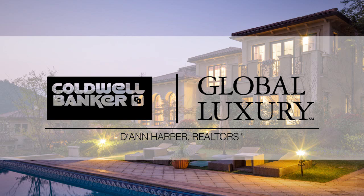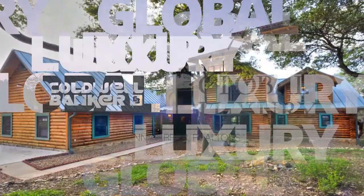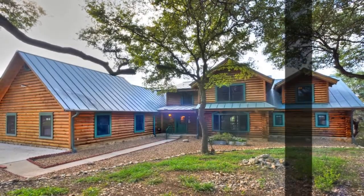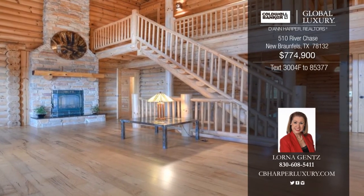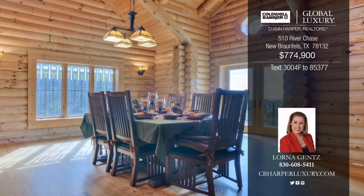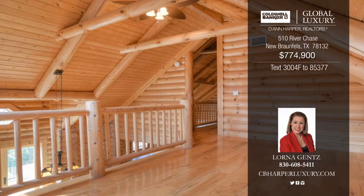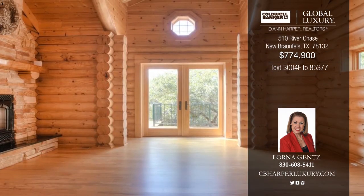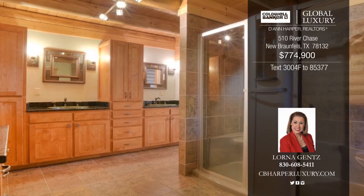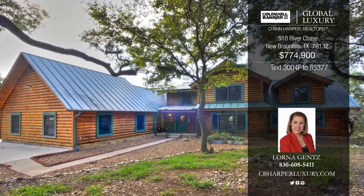We begin our show today with a look at the homes in our global luxury division. Fall in love with this drop-dead gorgeous five-bedroom, three-and-a-half bath log home featuring soaring ceilings, handcrafted saddle-notched corners, brown logs, and hickory hardwoods throughout. The gourmet kitchen is set to impress with a deep copper sink, granite, custom knotty alder cabinets, and more. The main floor master overlooks miles of countryside and treats you to a fireplace. Call Lorna today before this one gets away. It won't last long.